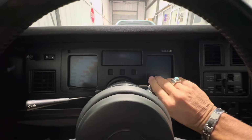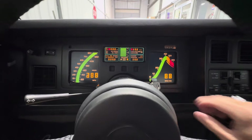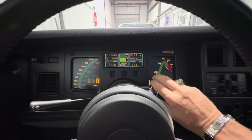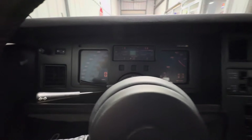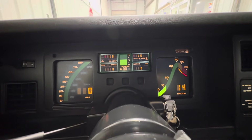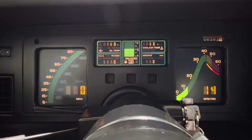Hey, good morning everybody on Bring a Trailer. This is Bill from Competition Cars doing this video for one of my potential clients. Vintage Iron One asked if you could see the dash lit up, so I've got the headlights on — it's a little dark in here as you can see.